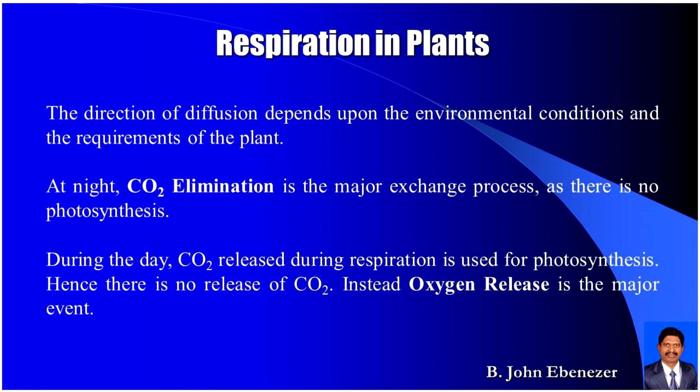Respiration in plants: The direction of diffusion depends upon the environmental conditions and the requirement of the plant. At night, carbon dioxide elimination is a major exchange process as there is no photosynthesis. During the day, carbon dioxide released during respiration is used for photosynthesis, so there is no net release of carbon dioxide — instead, oxygen release is the major event.